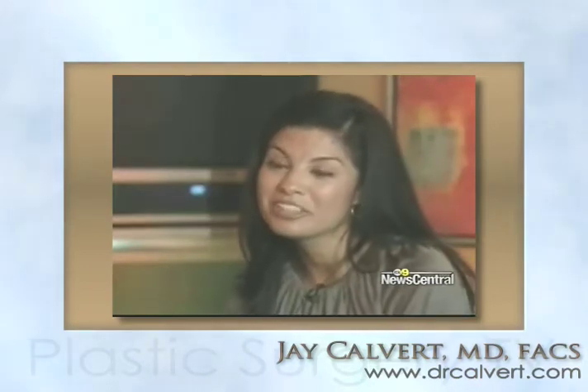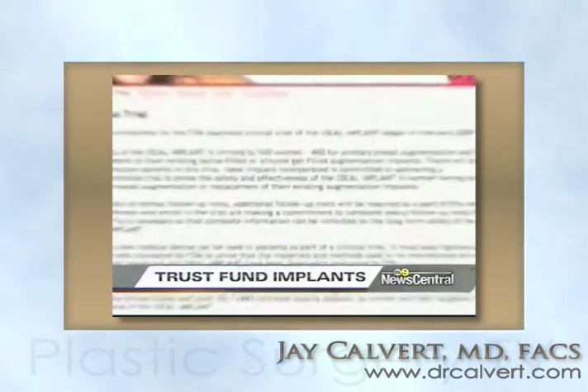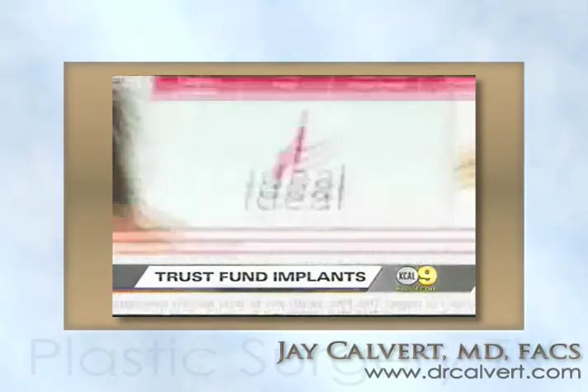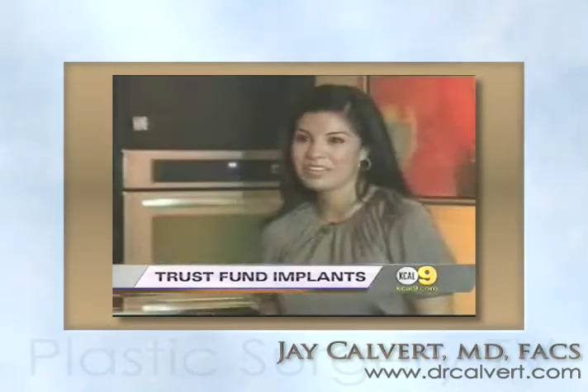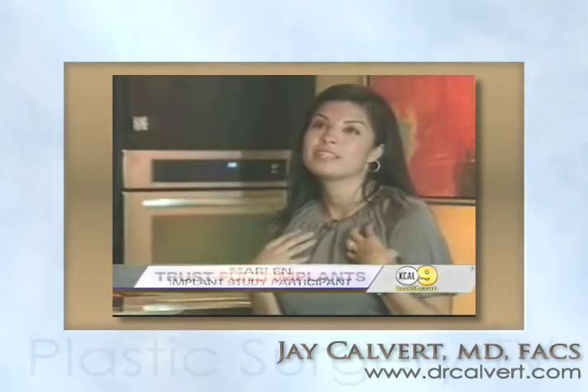I'm excited to be one of the first. Marlin is the mother of a three-year-old daughter. She's one of 500 women across the country participating in a trial for the Ideal Implant. She says: I wanted the natural look — I wanted my breasts to look like what they did before I had my daughter.